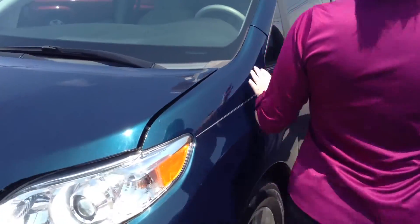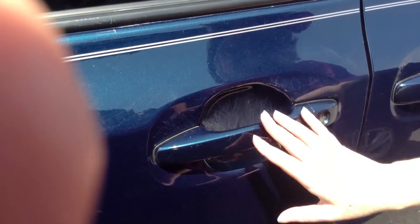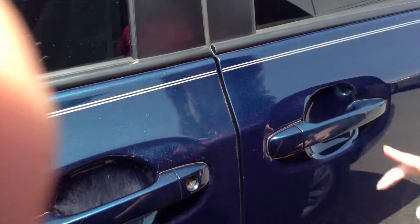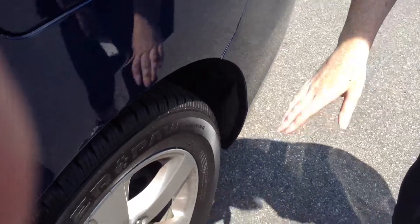There definitely are some flaws in the exterior. I would start with here by the handles — there are a lot of scratches, just probably from grabbing the handle, all around it. This is the worst one, but there are scratches around each handle and just small scratches throughout the entire body. I'll show you the biggest parts as we go along.